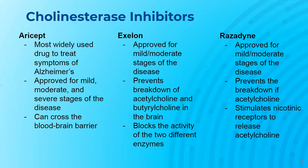Aricept is one of the most widely used drugs to treat symptoms of Alzheimer's and is approved to help manage symptoms of mild, moderate, and severe stages of Alzheimer's. This drug can cross the blood-brain barrier.